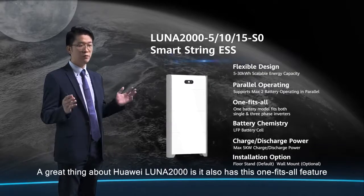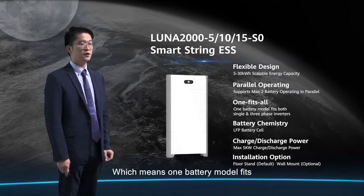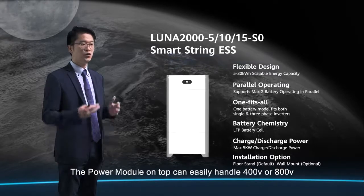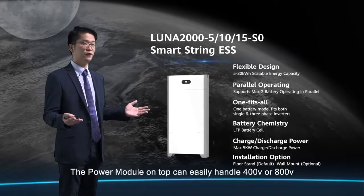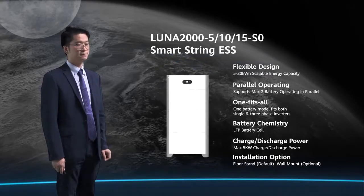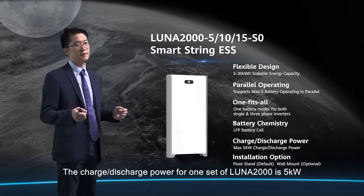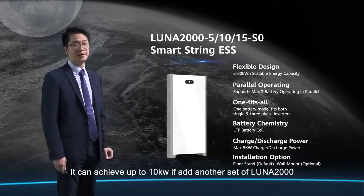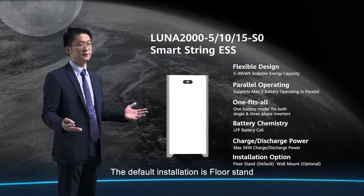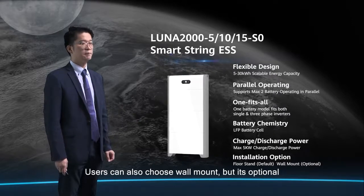A great thing about Huawei Lunar 2000 is its one-fits-all feature, meaning one battery model fits Huawei's single-phase and three-phase inverters simultaneously. The power module on top can handle 400V or 800V high-DC voltage coupled systems. The battery chemistry is lithium-iron phosphate. The charge and discharge power of one set of Lunar 2000 is 5 kW, and it can achieve up to 10 kW with two sets. The default installation is floor stand, with relevant parts included in the package. Wall mount is also available as an optional.